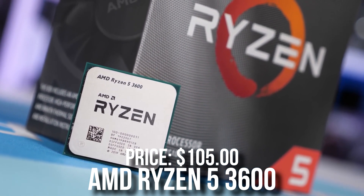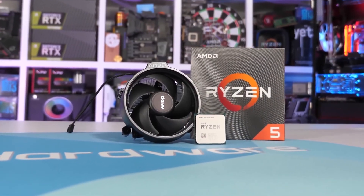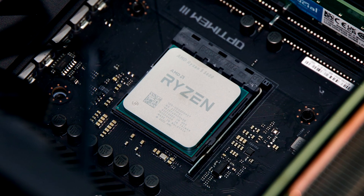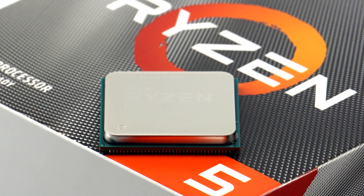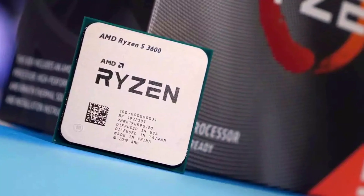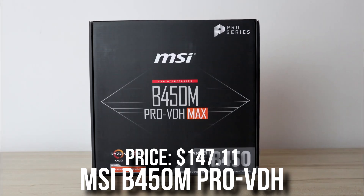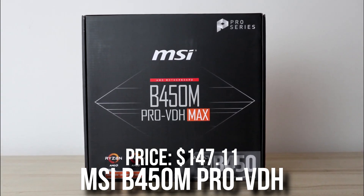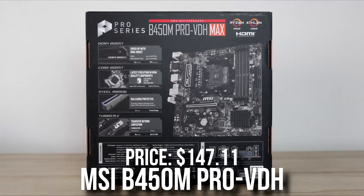The Ryzen 5 3600 is still a great CPU for gaming. It's really similar in price to the Ryzen 5 5500 — the bot said $200 but it's actually $105, and the Ryzen 5 5500 is around $98. Since performance is basically the same, you might as well save money and go with the Ryzen 5 5500. For the motherboard, I don't agree with this choice — it's a B450M and the real price is around $140, not $80 like the bot said.